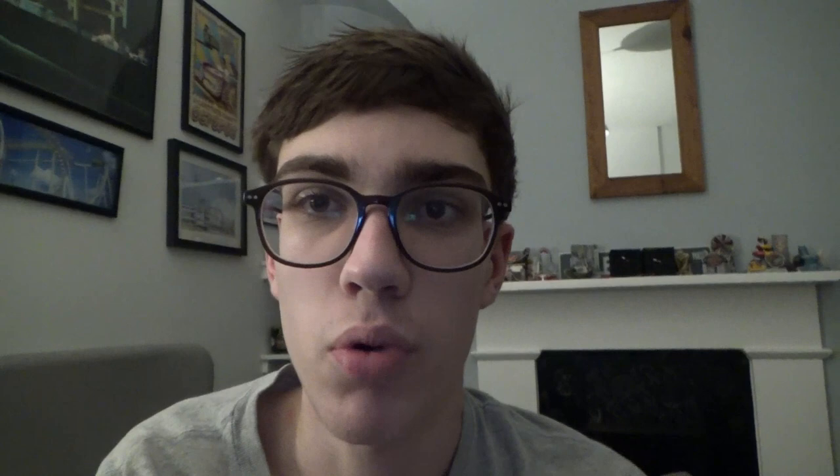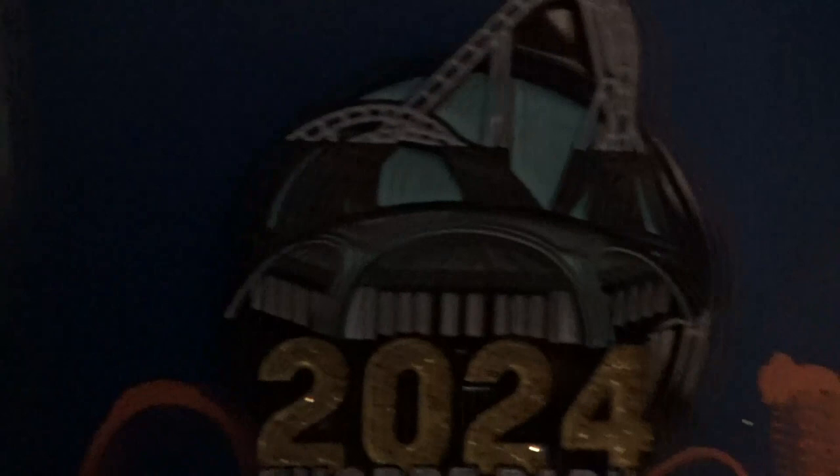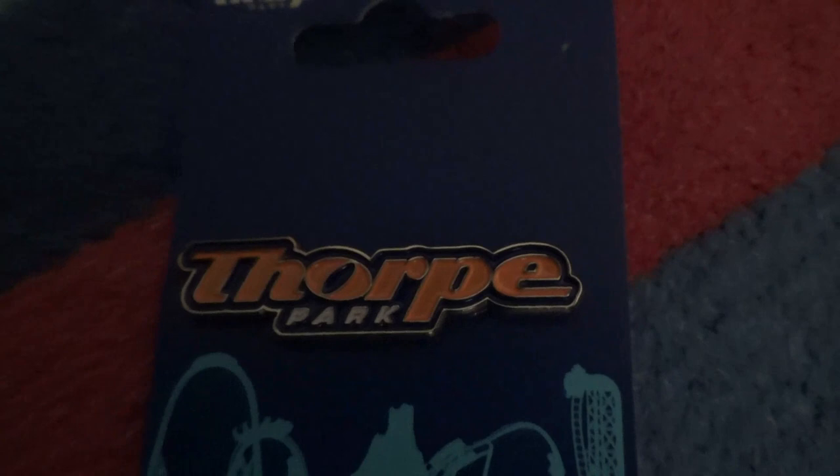I've also picked up some of the new merch. Here's the new merchandise I bought for this year: a Thorpe Park 2024 pin badge with Hyperia on it in gold glitter - really nice. Then we've got the new Thorpe Park logo in orange, which looks quite nice, and also the Thorpe Park logo on a circle background with 'Established 1979'.